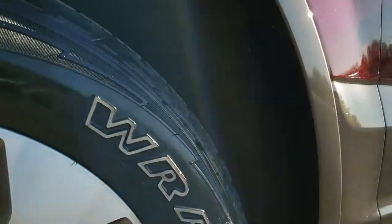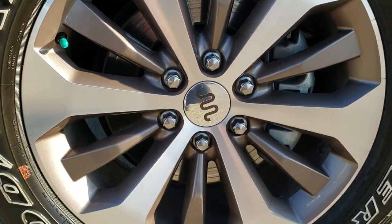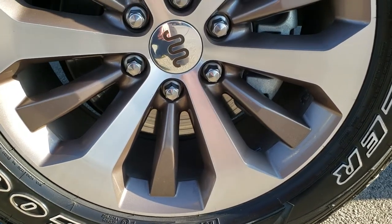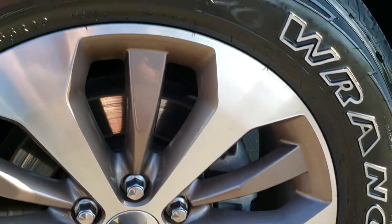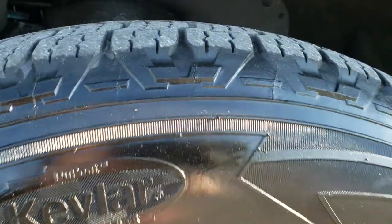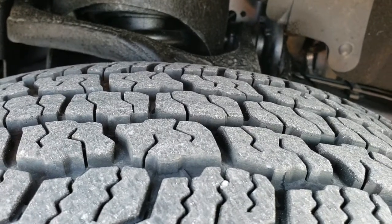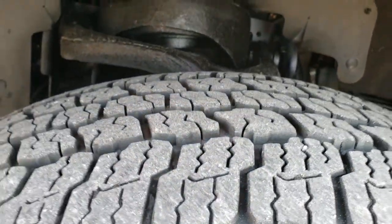20 inch painted and polished aluminum factory King Ranch rims. Goodyear Wrangler 275/55 R20 tires. These tires have right around 50 to 60% of the tread left on them.